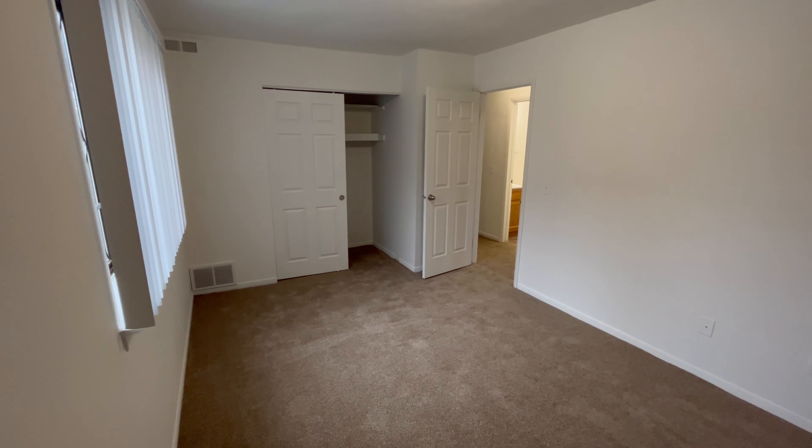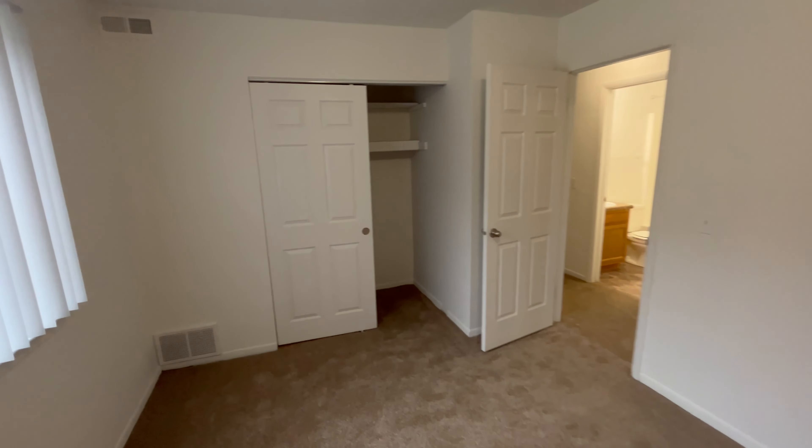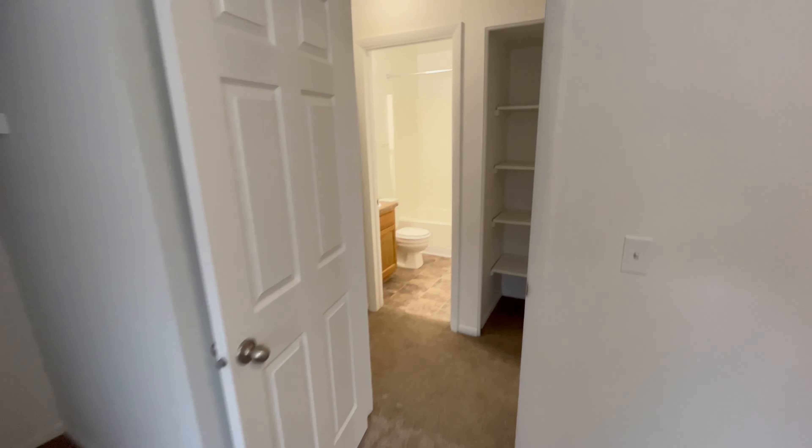I want to point out that all of our bedrooms can comfortably fit king size mattresses as well as most bedroom sets. We'll head into the second bedroom now and do the same as before.